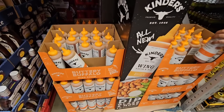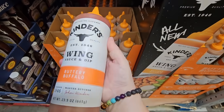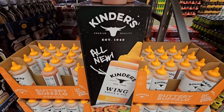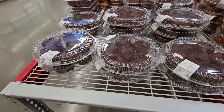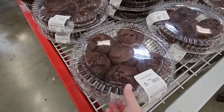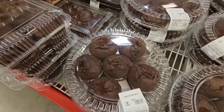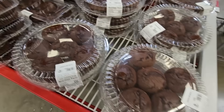There is a new Buffalo sauce — Kinder's Wing Sauce, Buttery Buffalo. Oh, that sounds really good. I love the display. $6.98 for that. Sam's Club has changed the packaging on their muffins and I like it. It's the round packaging right here. They do still have some of the previous packaging — still six muffins — and it's still the same price at $4.98.